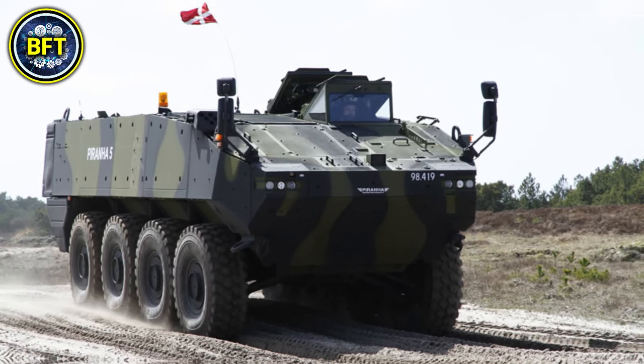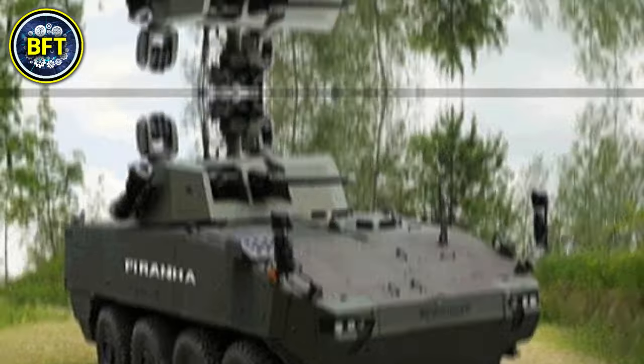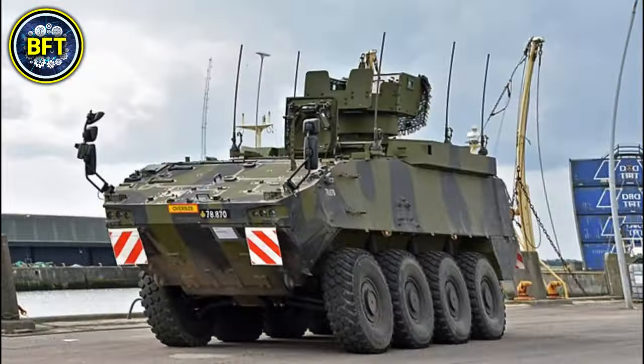Equipped with modular armor, the vehicle's protection levels can be adjusted based on mission requirements. Depending on the configuration, it can be armed with a variety of weapons, including a remotely operated 12.7mm heavy machine gun or a 30mm automatic cannon.